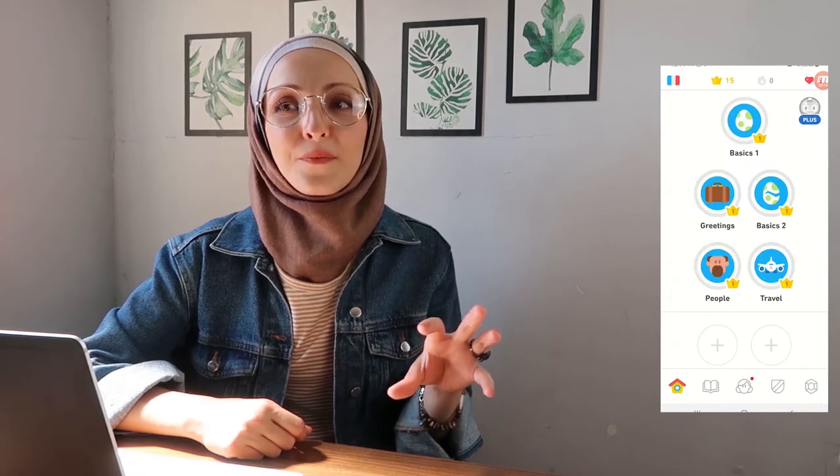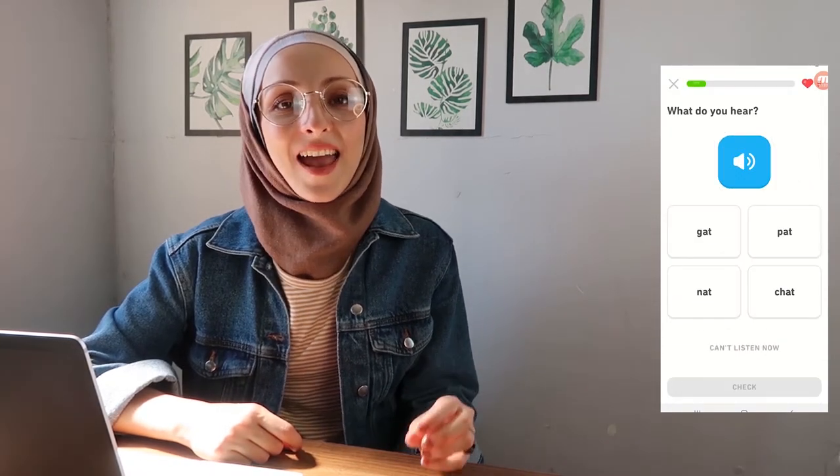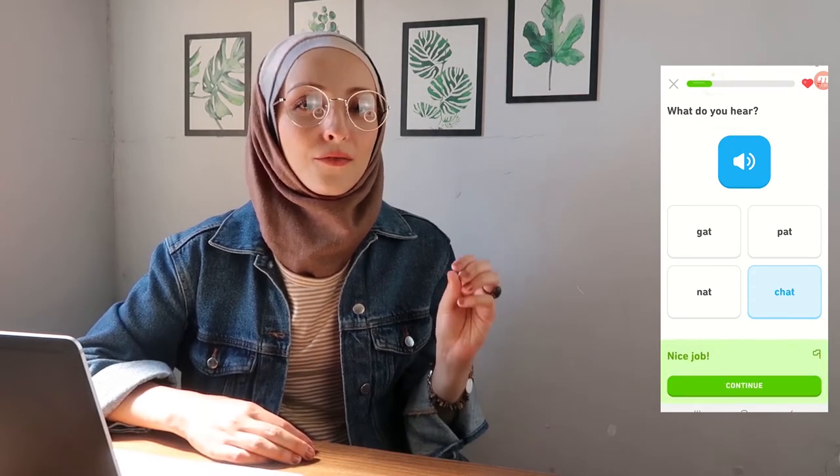App number two is Duolingo. I think many of you already know this app, but I want to talk about it anyway. It's a fun app to learn languages with game-like lessons. You can learn so many languages through this app, and it's designed by language experts. The lessons are not complicated at all — they are very simple.